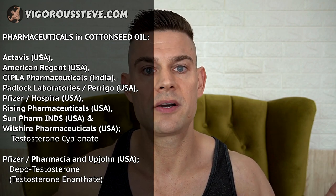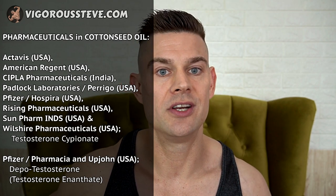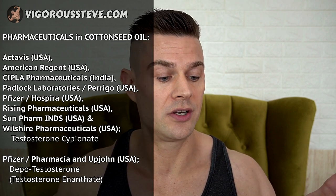Cottonseed oil is contained within products from Actavis USA, American Regent USA, Cipla Pharmaceuticals India, Paddock Laboratories (also known as Perrigo) USA, Pfizer Hospira USA, Rising Pharmaceuticals USA, Sun Pharma INDS USA, and Wilshire Pharmaceuticals USA — all produce testosterone cypionate in cottonseed oil. Cottonseed oil and testosterone cypionate are best friends. Pfizer Pharmaceuticals and Upjohn USA also produce testosterone enantate in cottonseed oil, and that's the only pharmaceutical-grade testosterone enantate within cottonseed oil.